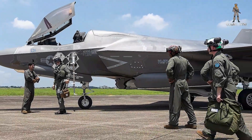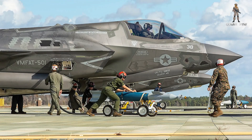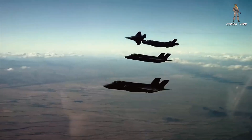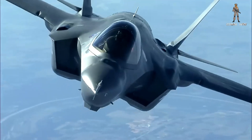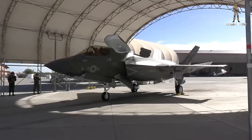The F-35 is at a crossroads. On one path, TR3 and Block 4 come online, giving the jet the advanced capabilities it was always meant to have, securing American and Allied air dominance for the next two decades. On the other path, delays continue, jets pile up waiting for software, and adversaries close the gap. That's why this one specially modified F-35 may just be the most important fighter in the entire U.S. arsenal — not because of what it carries on its wings, but because of the future it carries on its circuits. If it succeeds, the F-35 becomes the quarterback of tomorrow's battlefield. If it fails, the most expensive weapons program in history risks falling behind.